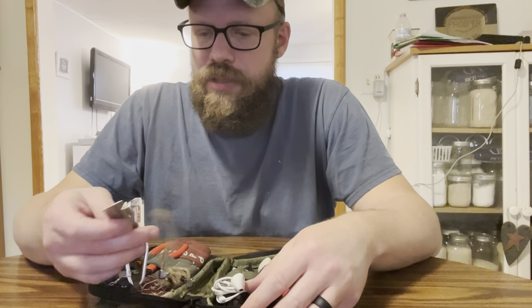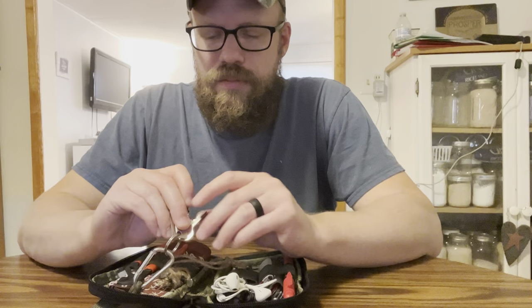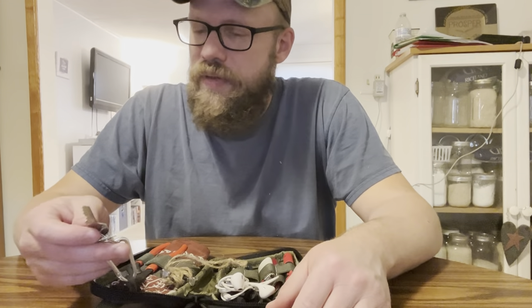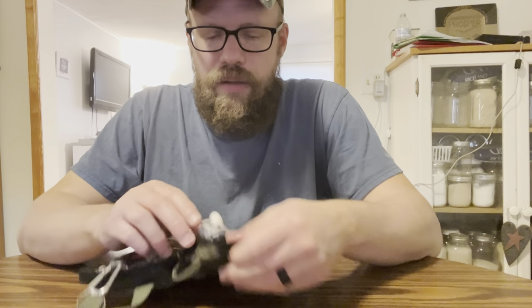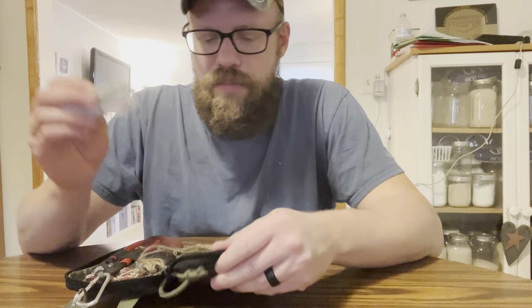I've got an extra key — I'm not sure what that key goes to. I think it's an extra key to my toolbox or my truck, but I'm not for sure. I have a can opener. I have a set of headphones, earbuds.